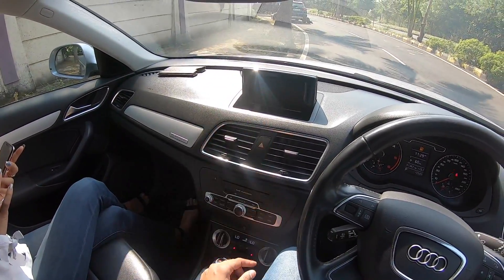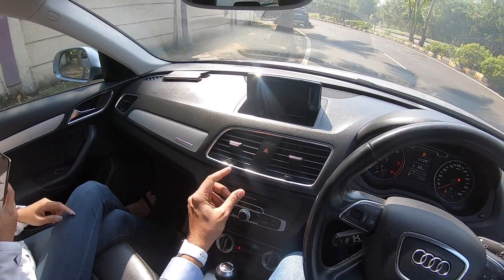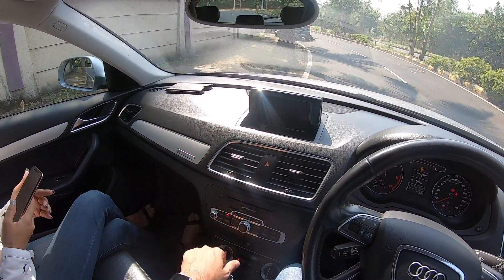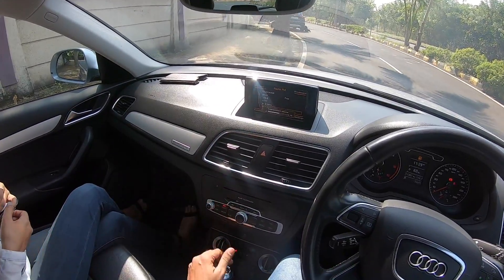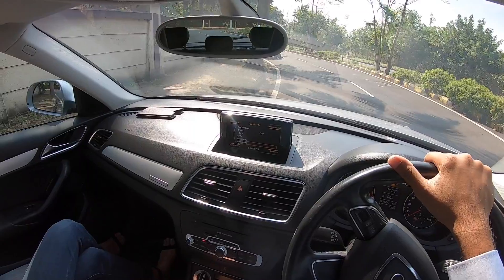Let's turn on the multimedia system. AC is making a lot of noise — let's press this button to turn it off. The multimedia system is a little basic. Getting into reverse — it doesn't get a reverse parking camera, but it obviously gets reverse parking sensors.